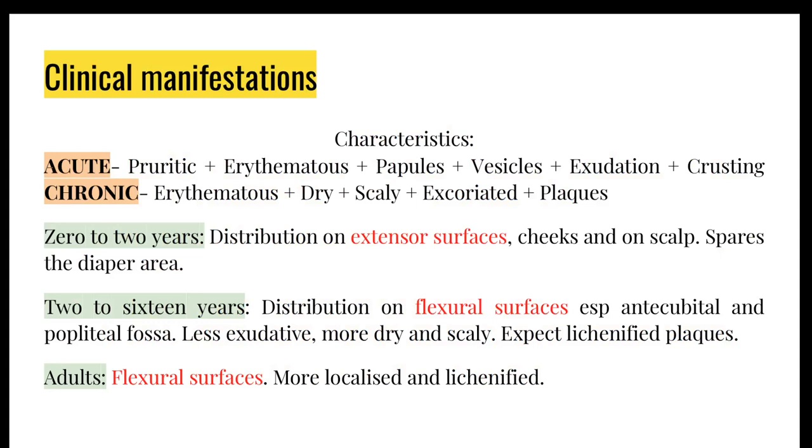Some dermatology terms: if acute, the skin is constantly being scratched with a lot of fluid and itchiness — you have excoriation with fluid leaking out. In chronic eczema, everything is dried up, it becomes scaly, and you have things like plaques. More importantly, the distribution actually varies from young children to older ones: children below the age of two tend to have it on extensor surfaces, whereas children older than two and adults would have it on flexural surfaces. Below two — extensors; above two — flexors.